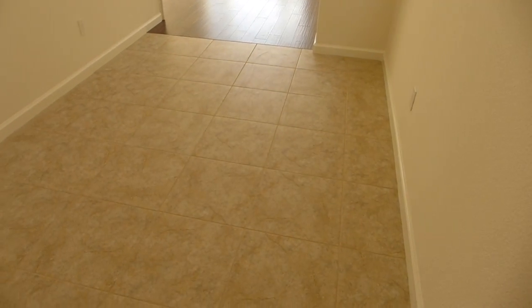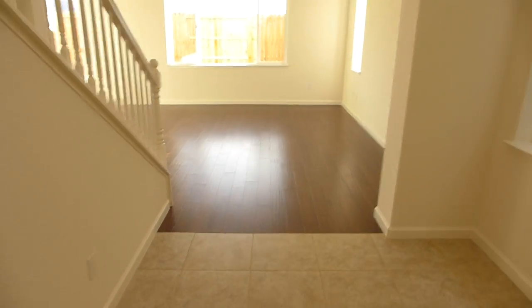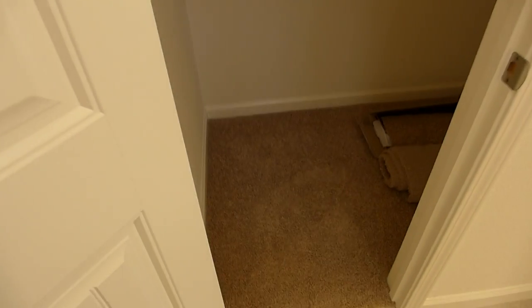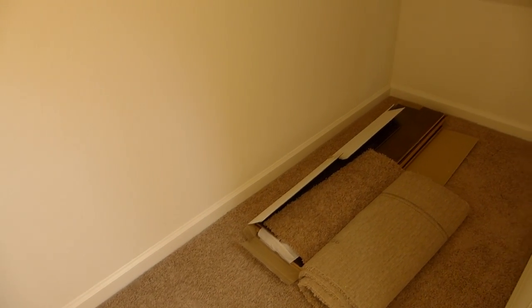Nice wide entryway tile floors. Right in the coat closet, we have some extra flooring, extra wood.